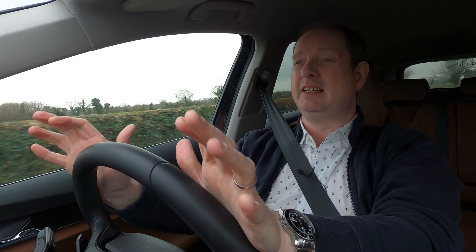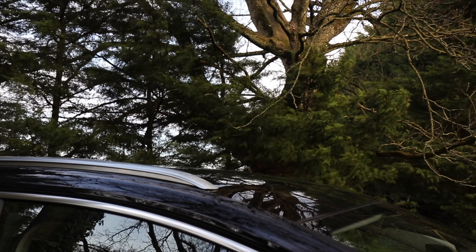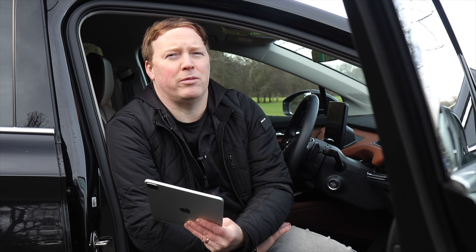What if you need to fit a roof box? Anything like that can affect your aerodynamics. If you fit a roof rack or a roof box, you're going to knock quite a bit off your range. If you're cruising at motorway speeds with a roof box, then you can wave goodbye to around about 50 kilometres of range.